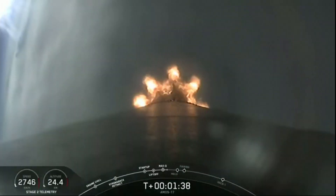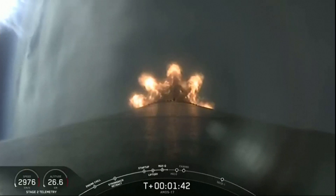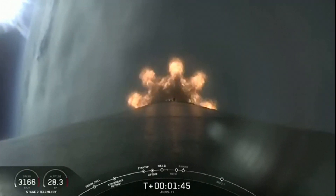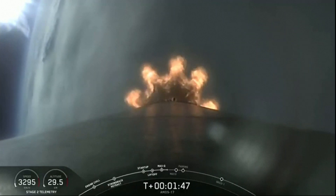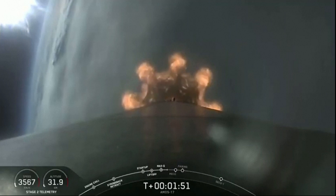We're heading due east from Cape Canaveral, headed to the first of two orbits planned for today. Nice view from the onboard camera, looking back at the plume slowly expanding as we leave the atmosphere. The plume will get larger as we get out to the vacuum of space.